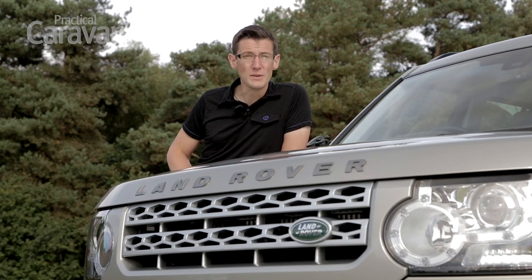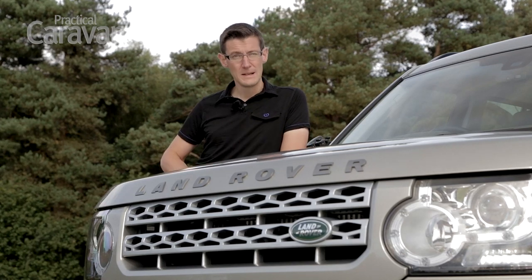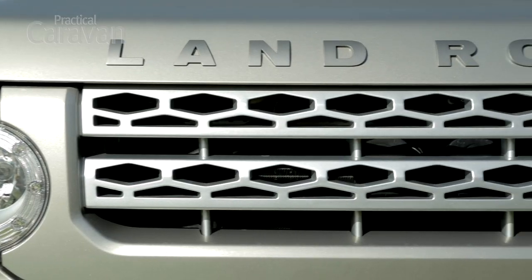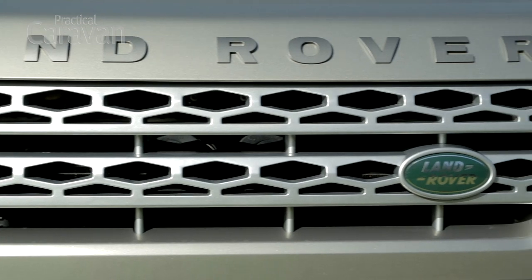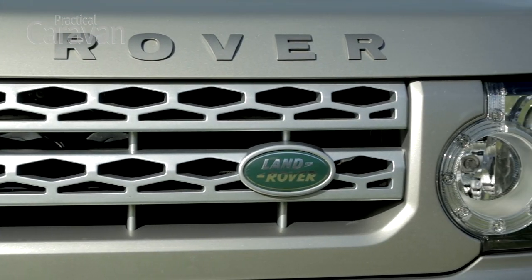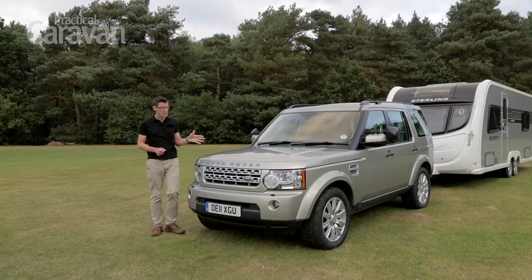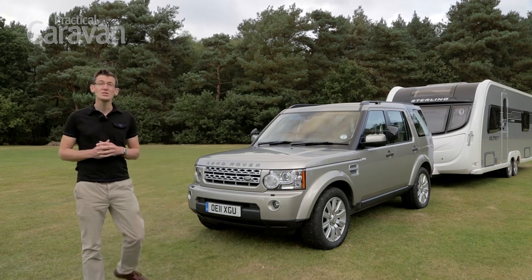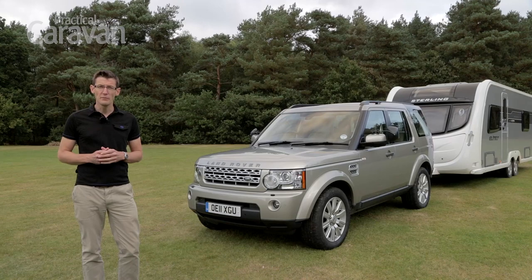No 4x4 has won more often at the tow car awards than this, the Land Rover Discovery. Since 2007 there's only been one year when it's failed to pick up some silverware. No car stays on top forever though, and the Discovery 4 is now three years old. Is the big Land Rover still our favourite 4x4?